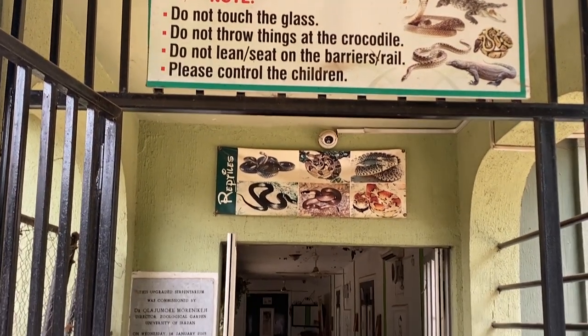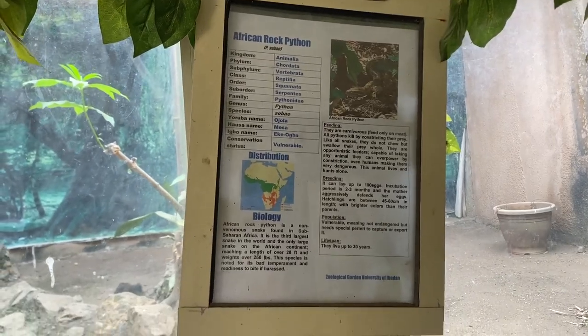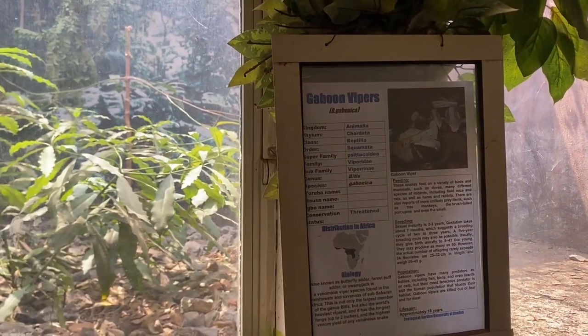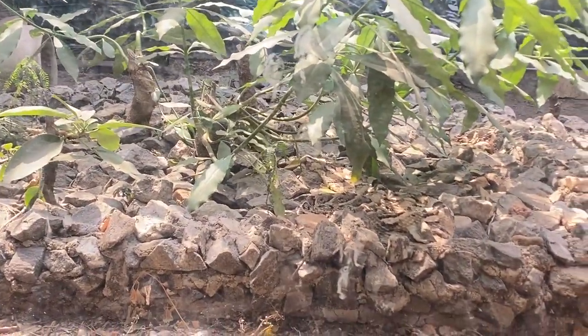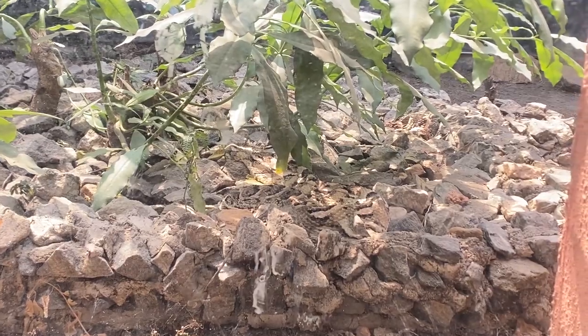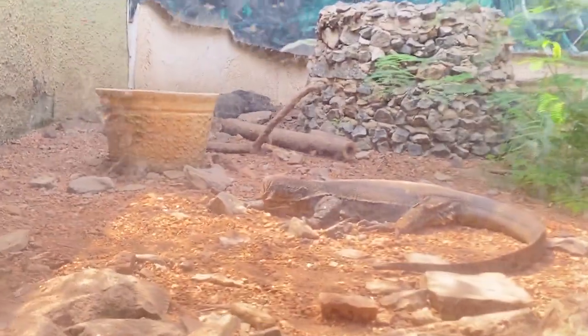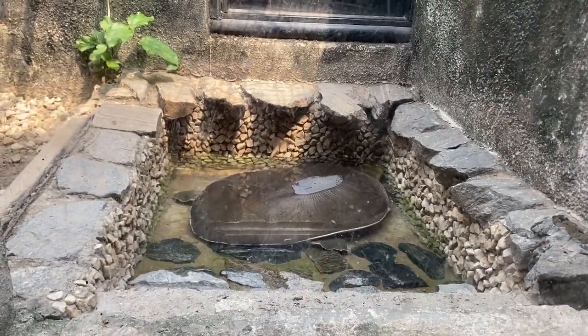This part has reptiles and lots of them. Let's go in and see what they have — pythons, vipers — and they are inside a glass so you just have to look through to see them. There's also a monitor lizard, a soft-shell turtle, and there are lots and lots of snakes.